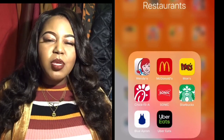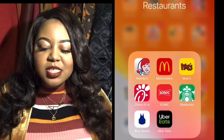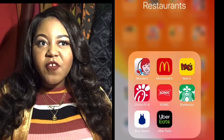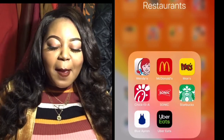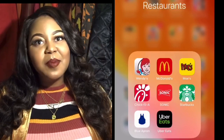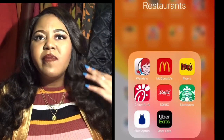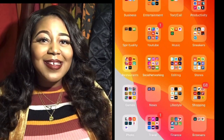For Restaurants, I have the Wendy's app for free frosties or drinks, McDonald's for buy-one-get-one deals when I'm on a budget, Moe's — which I prefer over Chipotle — Chick-fil-A, Sonic, Starbucks, Uber Eats, and Blue Apron for recipes.